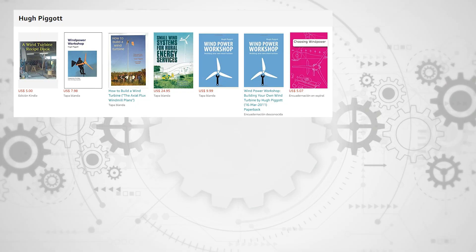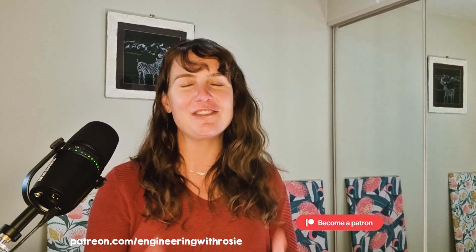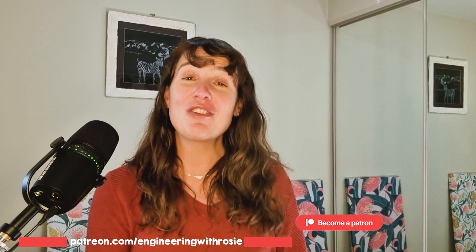So if you fall into one of these categories, I would like to refer you to this book by Hugh Piggott. And if you're buying a small wind turbine, I would recommend getting it from the list of certified wind turbines whose performance has been validated. A big thank you to the Engineering with Rosie Patreon team who supported this video. If you would like to join us, there is a link in the description.